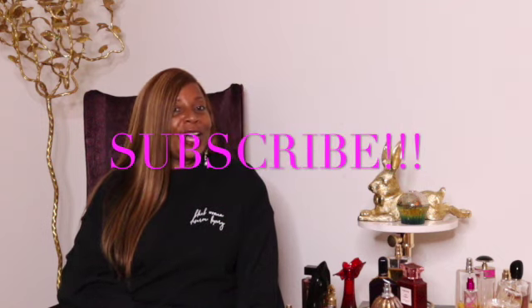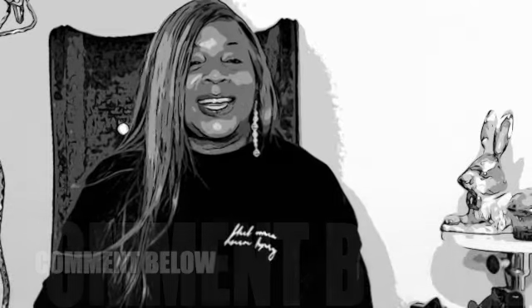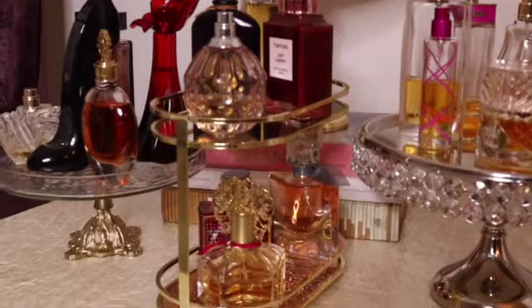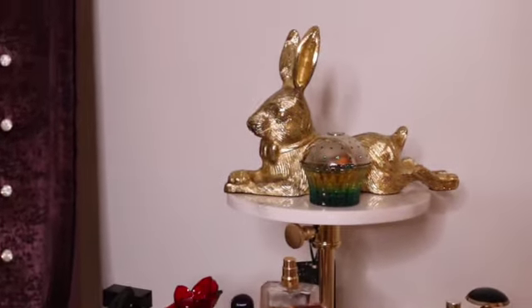If you like any of those things, please make sure you subscribe to my channel. Today, I am bringing you a luxury fragrance haul. This is a fragrance haul and not a review. If you would like a review, please let me know down in the comments. To my left is all my fragrances that I currently have in my collection.